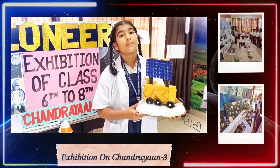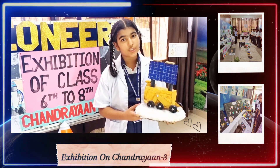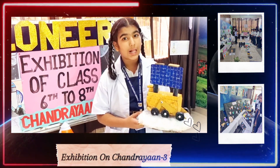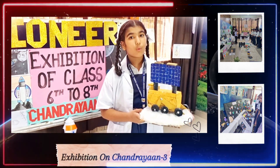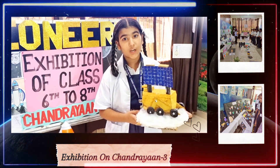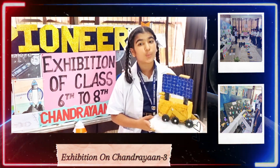Chandrayaan-1 was an unmanned spacecraft weighing 1,380 kg, with 11 scientific payloads. Chandrayaan-1 had contributions from the countries India, USA, UK, Germany, Bulgaria and Sweden.